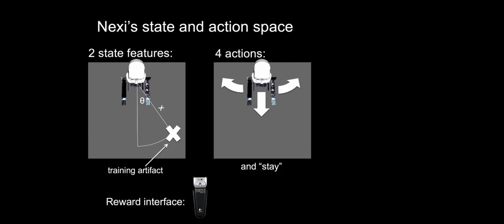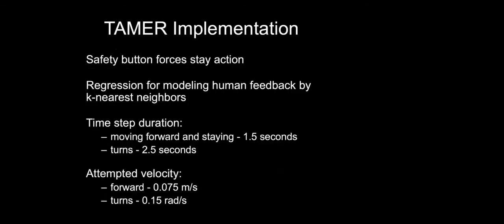The reward interface was a presenter's remote where the right and left buttons were positive and negative feedback signals respectively. There is also a button for toggling training on and off — an important feature of TAMER that many people miss: if the trainer is done, it's just a line or two of code to turn learning off and have the agent act according to what it's learned so far. There was also a safety button because Nexi would sometimes start running into furniture. The core implementation used k-nearest neighbors regression to create the model of human feedback.